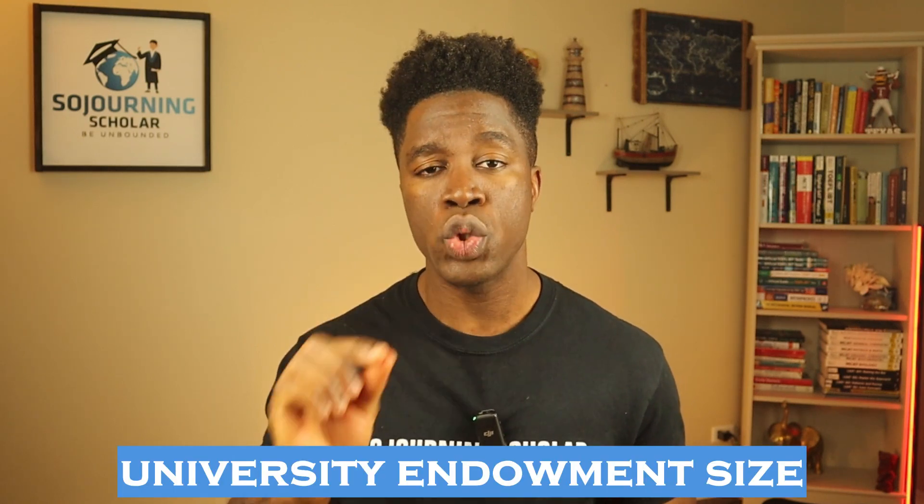And to make this video very practical, I'm going to introduce you to a tool that I developed that helps you find the schools with the best financial resources. So let's dive into this topic on university endowment size and why it's so important.